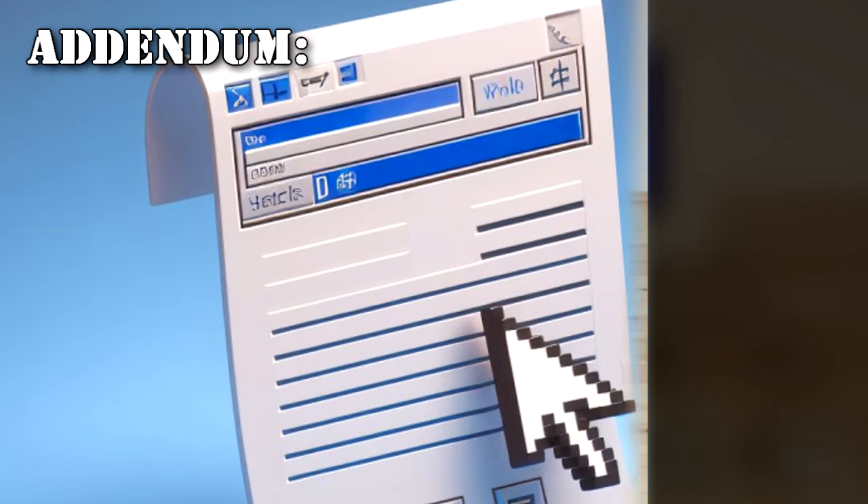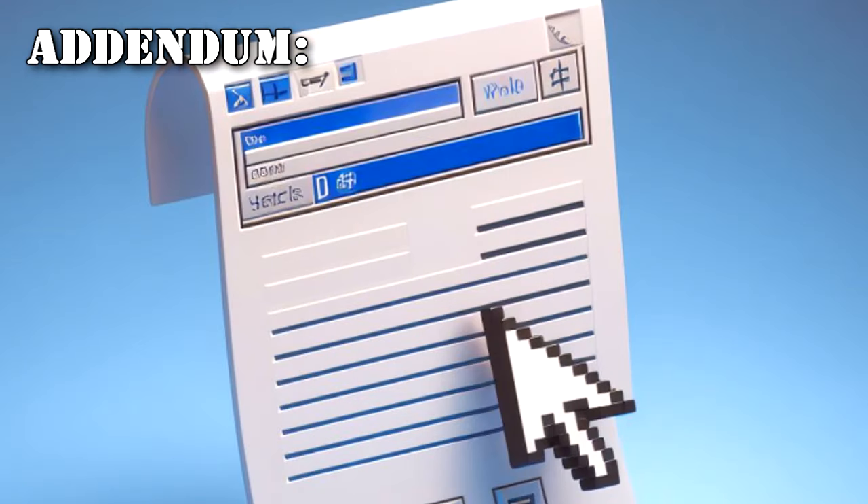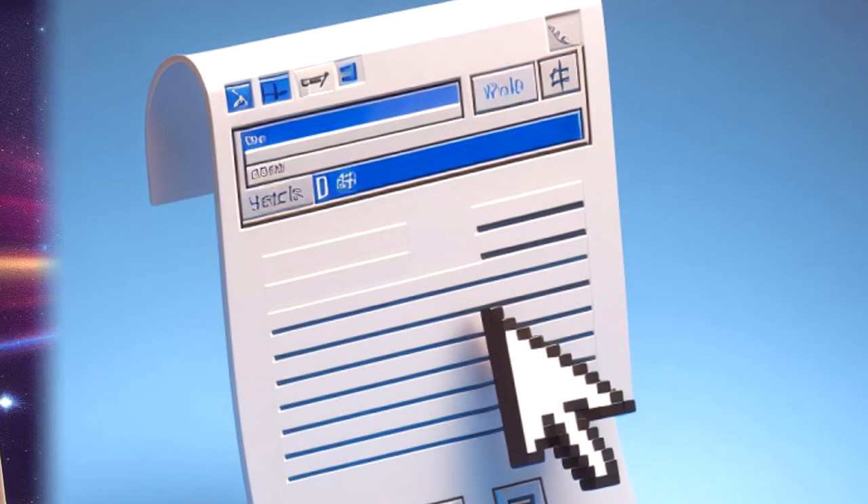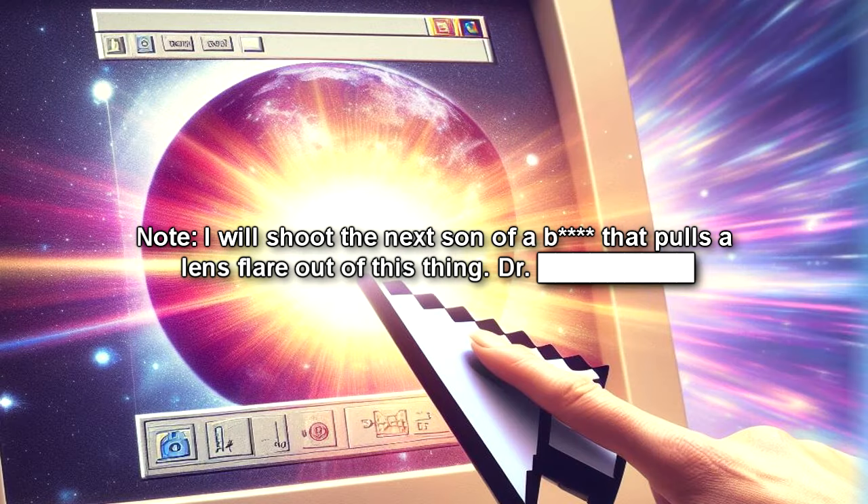Addendum: Writing materials tested today with SCP-713's word processor include copy paper, college-ruled notebook paper — text conforms to the lines — handmade vellum, tracing paper, a chalkboard, and a blank wall. Testing is ongoing. I will shoot the next son of a bitch that pulls a lens flare out of this thing.